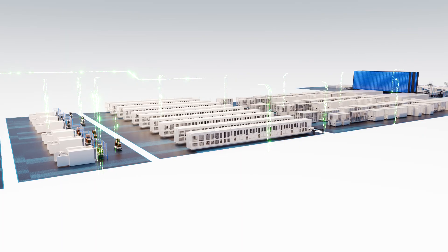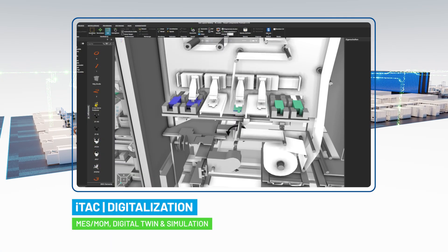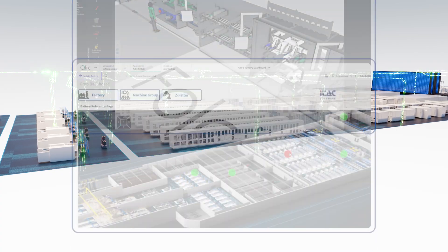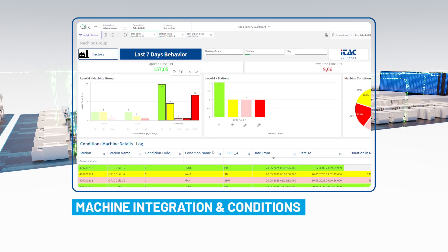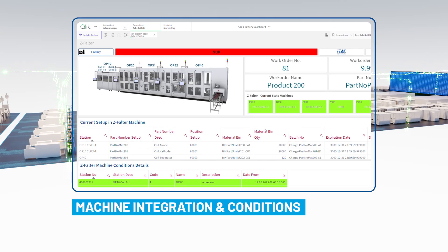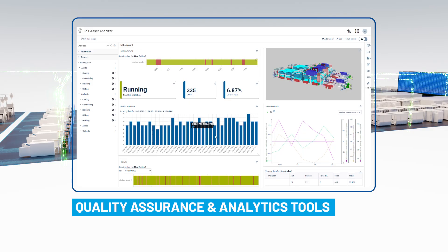Experience seamless digital integration by transitioning from the digital twin to execution. Robust production control and active traceability ensure smooth operation. This approach offers transparency and predictive insights, leading to full process optimization and setting a new standard in operational excellence.